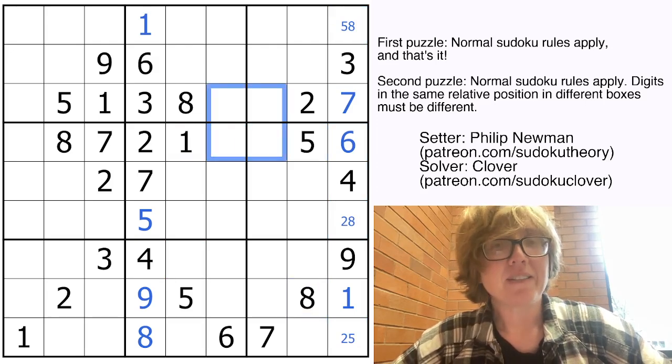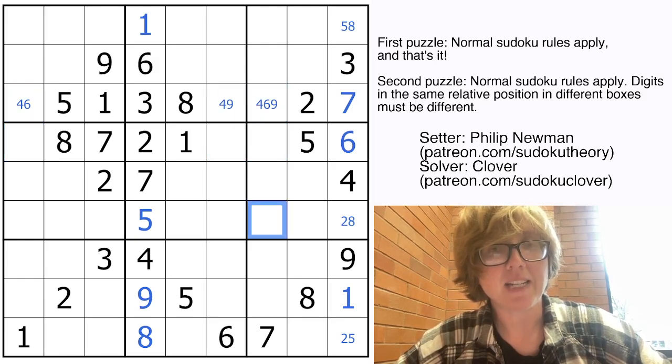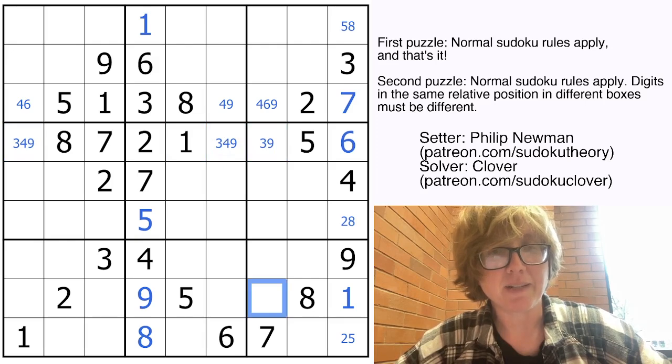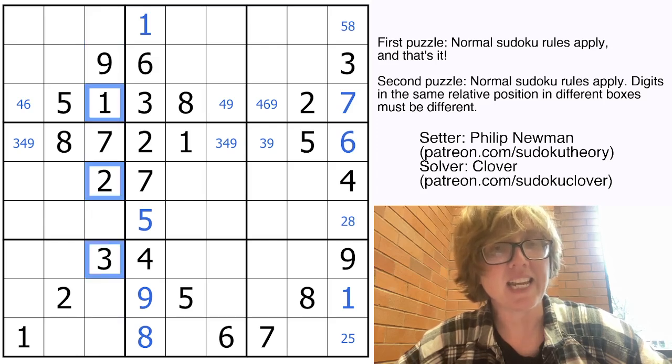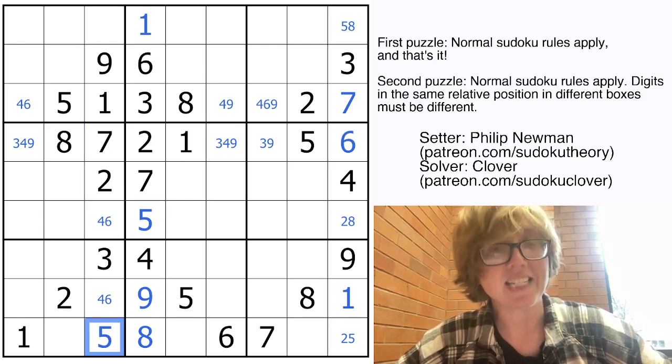Now let's look at these fairly restricted rows. Here I'm going to need a 4, a 6, and a 9. That can't be a 9, that can't be a 6. And here I'm still going to need a 3, a 4, and a 9 — that can't be my 4. This column is also pretty restricted; I still need a 4, a 5, a 6, and an 8. This is either a 4 or a 6; this is a 4 or a 5; this is a 4 or a 6, because this can't be a 5 or an 8. So in fact that has to be a 5, and that has to be an 8 to finish the column.